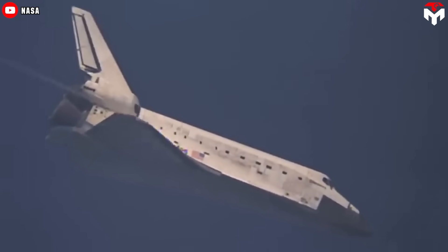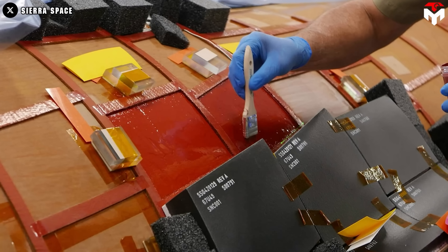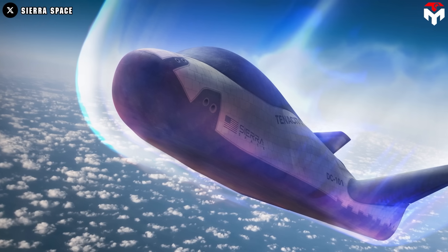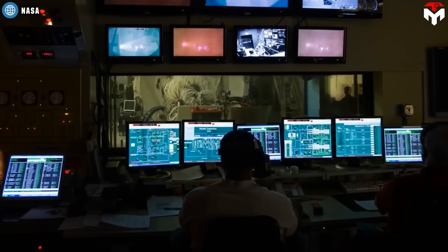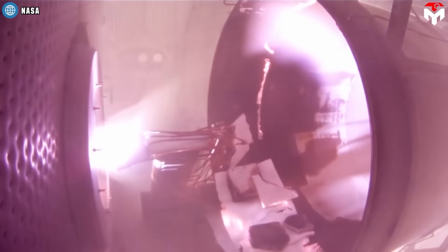Secondly, unlike ablative shields that burn away during re-entry, reusable shields must remain intact and functional after each flight. Furthermore, they must have a long life so that they can be reused quickly and many times. This requires meticulous attention to detail in material selection and design to prevent issues like cracks or thermal fatigue, which could lead to catastrophic failures. Engineers must ensure that every component can survive multiple cycles of extreme heating and cooling while maintaining safety standards.